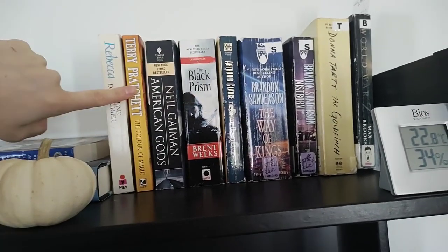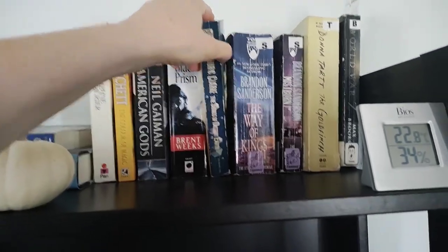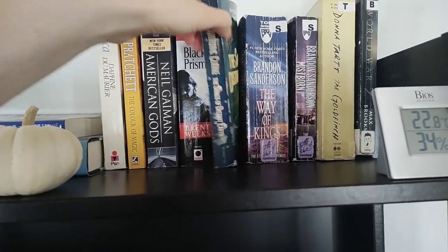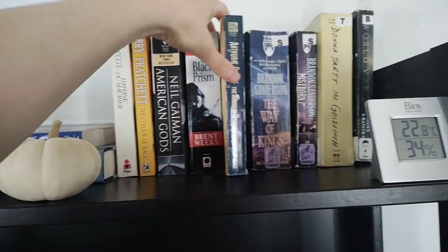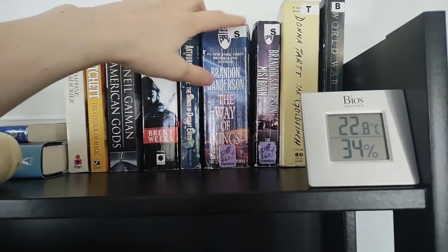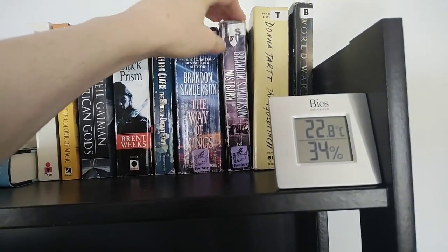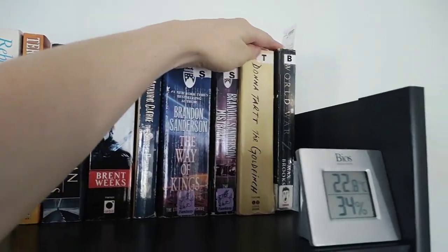I've read this one, but not these ones yet. Same with the Arthur C. Clarke — it's just a random Arthur C. Clarke book called The Songs of Distant Earth. Nice 80s cover there. It was a fun book, though. And Brandon Sanderson I haven't read yet, but I am reading Mistborn right now — I'm listening to the audiobook. And then I've got World War Z and The Goldfinch.